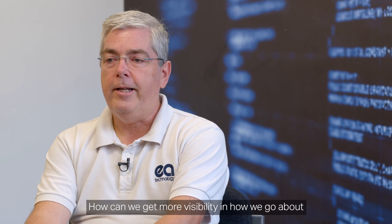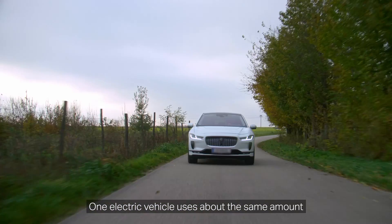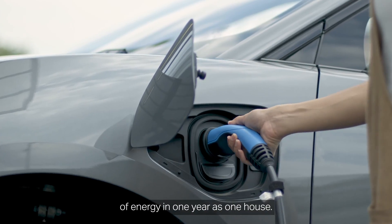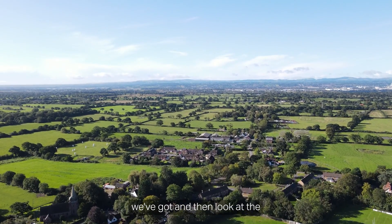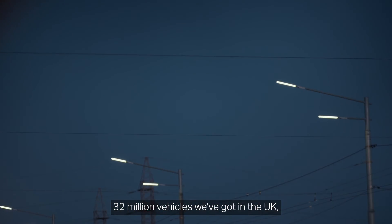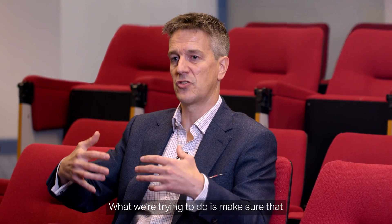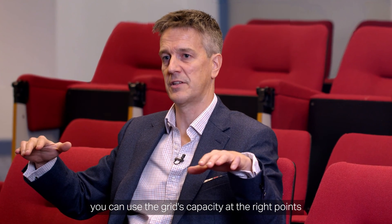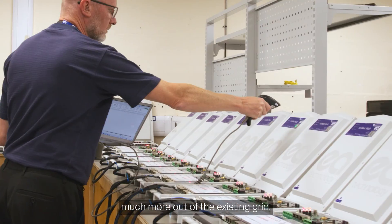How can we get more visibility and how we go about improving the networks and keeping the lights on? One electric vehicle uses about the same amount of energy in one year as one house. So if you take the 26 million homes that we've got and then look at the 32 million vehicles we've got in the UK, it's almost equivalent to doubling housing stock. What we're trying to do is make sure that you can use the grid's capacity at the right points — we can smooth that out and actually get much more out of the existing grid.